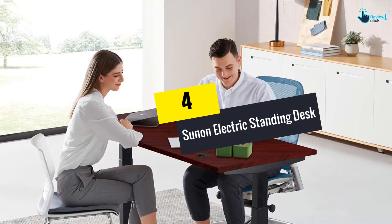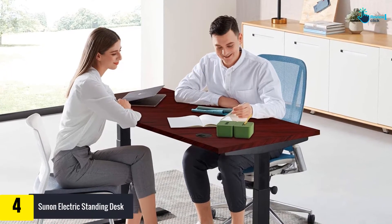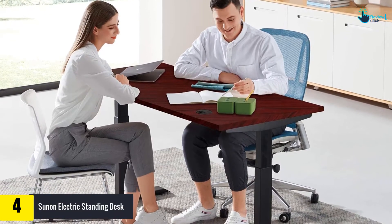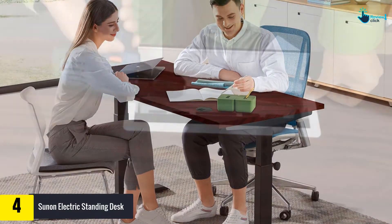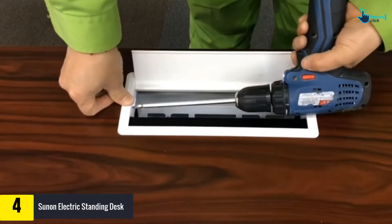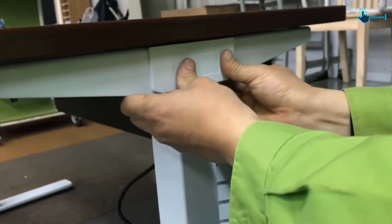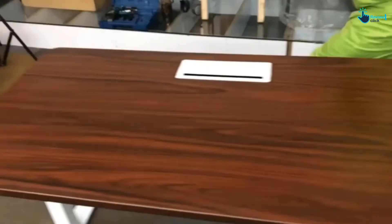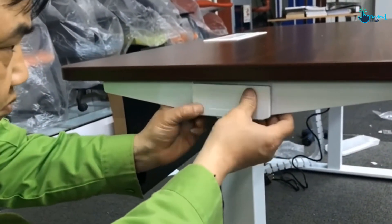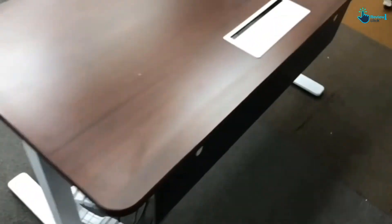Moving on, at number four we have the Sun and electric standing desk. This standing desk is integrated with a single powerful motor and you will be able to lift it up and down quickly and smoothly at a stable speed of about 1.5 inches per second. The rectangle tabletop offers protection against dings, scratches, and water damage, and provides a permanent wet polished finish appearance. The unit is composed of extra thick steel for support as it goes up and down.